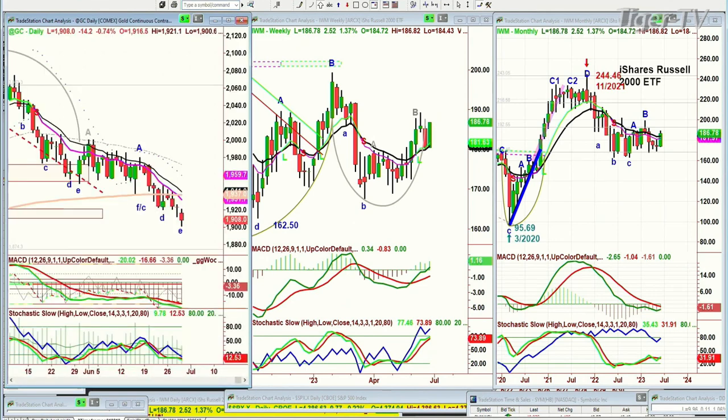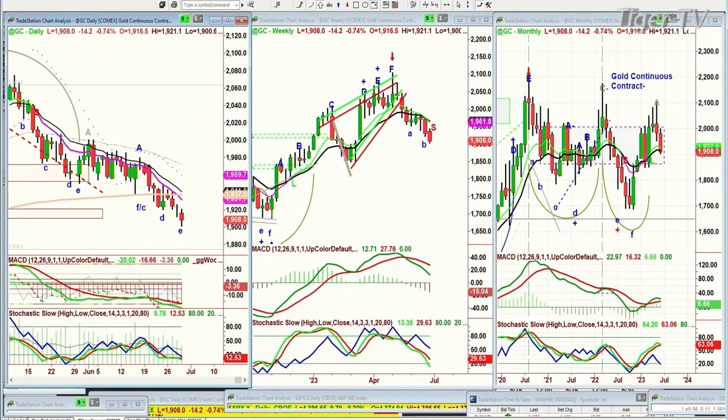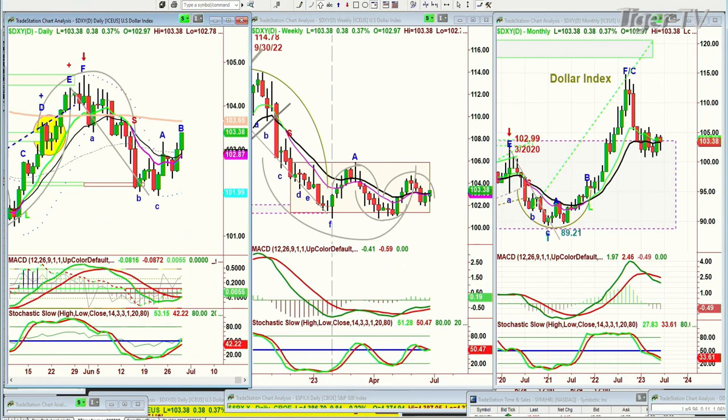We're looking at gold down 14 at 19.07, away from that nine-period moving average. Looking at the dollar — did try to rally earlier on, holding that rally. It's up 38 ticks at 103.38, getting closer to the 200-period moving average.